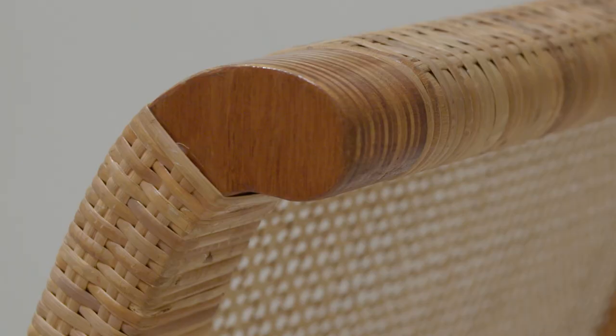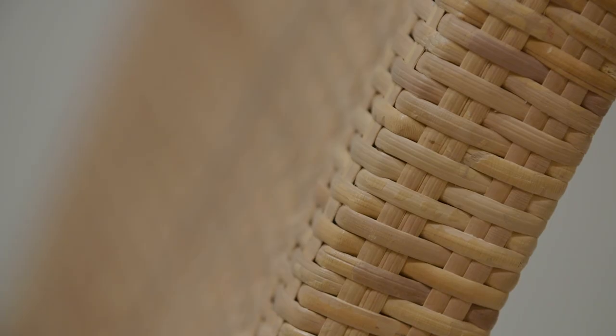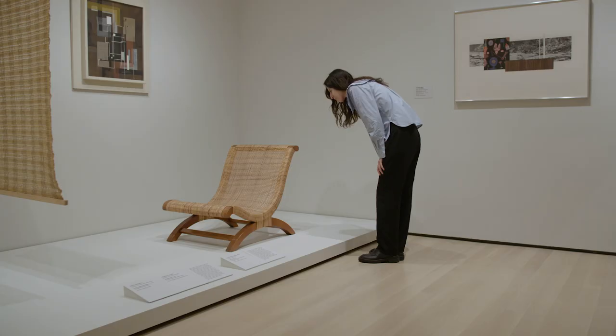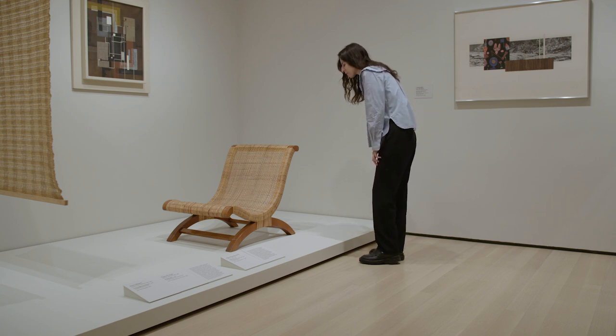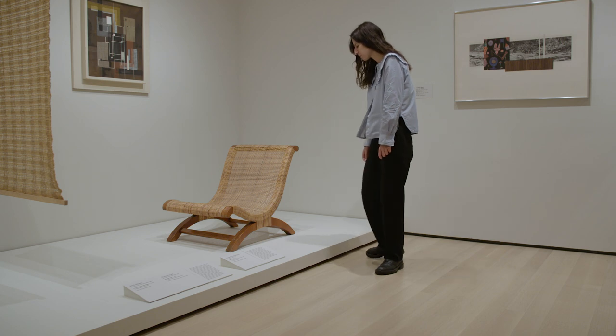But I also think about the skilled craftspeople that had been producing these really wonderful pieces for years and years before Clara Porcet arrived in Mexico, and it really makes me think of their stories and who they were. I kind of see it as a little bit of a responsibility as a cultural worker in a place like MoMA to unearth those stories as well and highlight them in the museum.